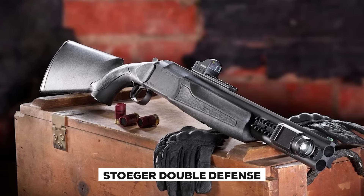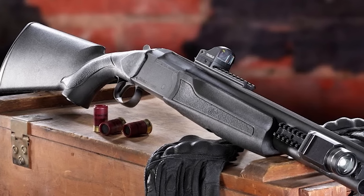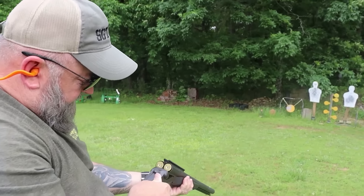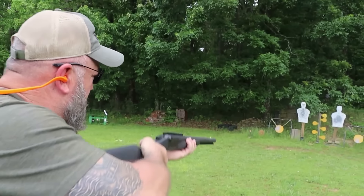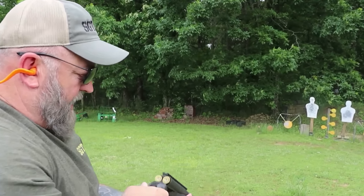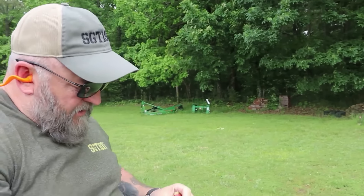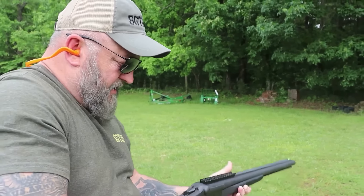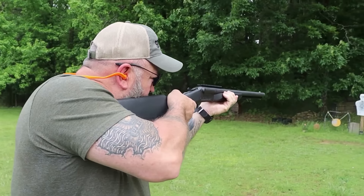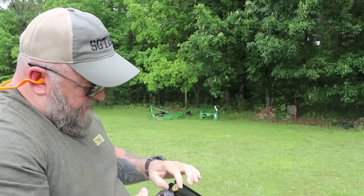The Stoeger Double Defense is an extremely compact over-under shotgun specifically designed for home defense scenarios. Measuring just over 36 inches long, its compact form makes it highly maneuverable and manageable in tight spaces like hallways or small rooms. This shotgun employs the traditional break-action mechanism, lending itself to an easy, reliable design. Break-action shotguns are widely known for being user-friendly with low maintenance costs, ideal for those seeking home defense weapons that offer simplicity and dependability.